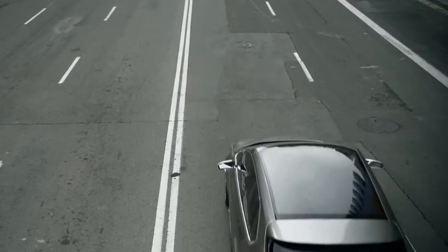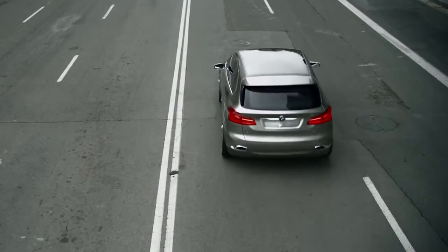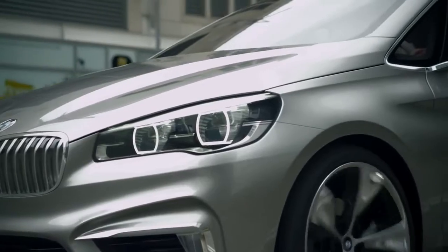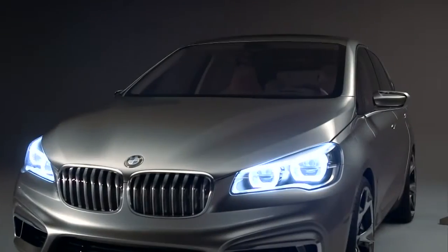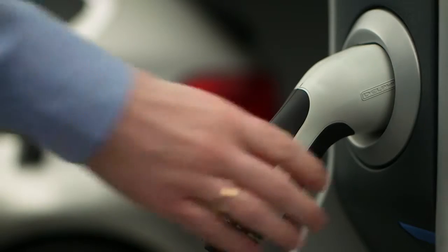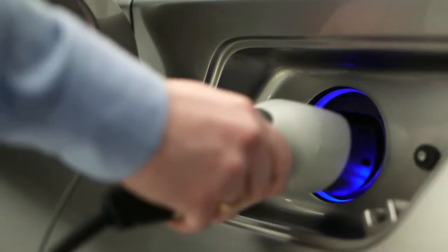For everyday commutes, mostly in urban situations, the electric system alone will operate the vehicle, ensuring an electric-only range of over 30 km. In parking situations, the battery can be charged at a high voltage loading station or at any conventional electric power socket.